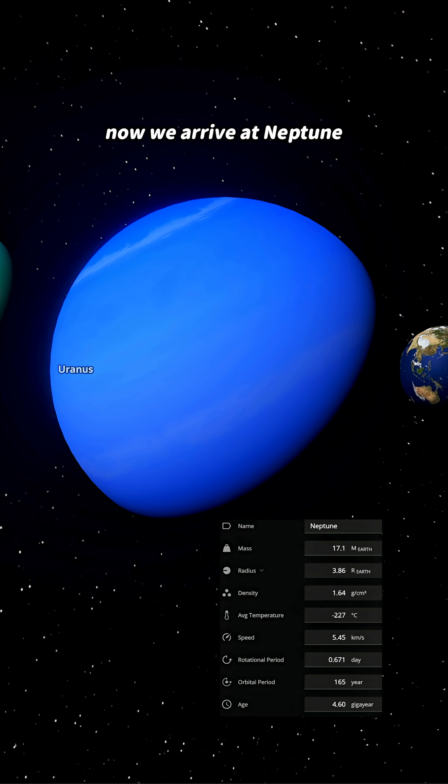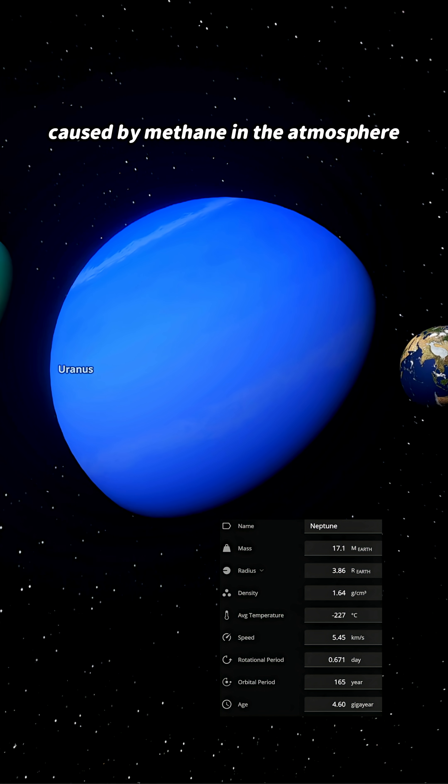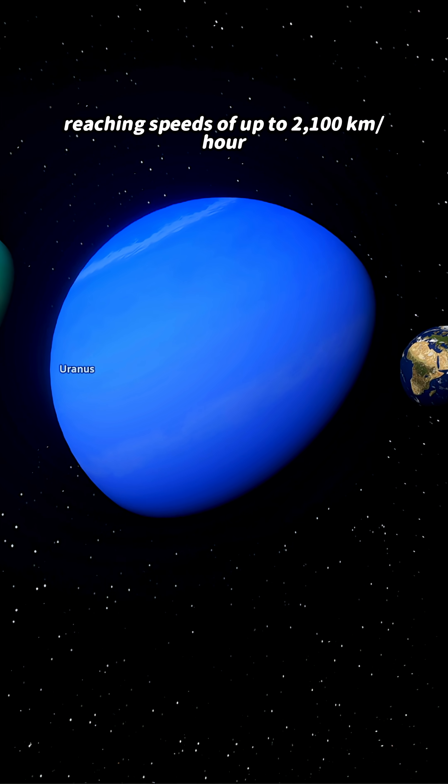Now we arrive at Neptune, an icy giant with its deep blue color caused by methane in the atmosphere. It holds the record for the fastest winds in the solar system, reaching speeds of up to 2,100 km per hour.